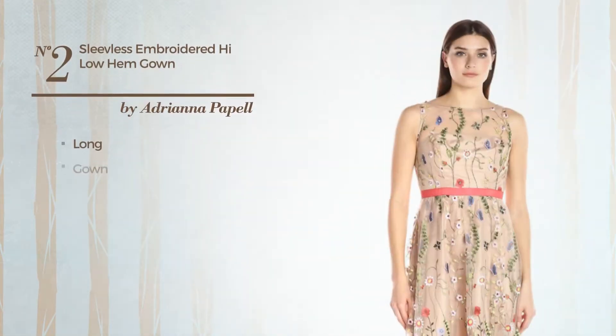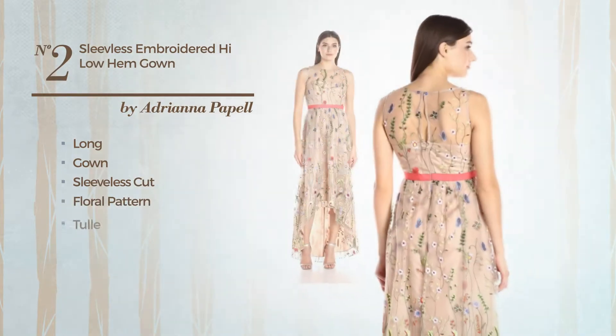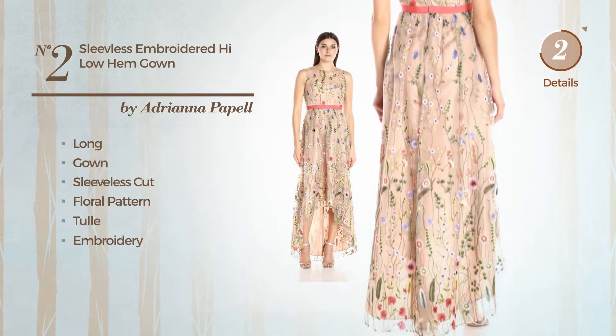Number 2. Long Gown. Featuring sleeveless cut, with a floral pattern, crafted from tulle, decorated with embroidery. Available uniquely in this multi-colored version.